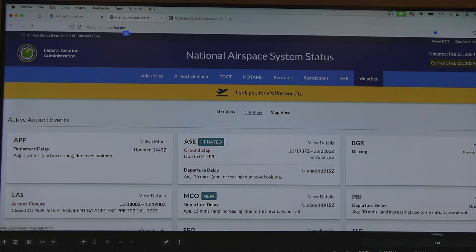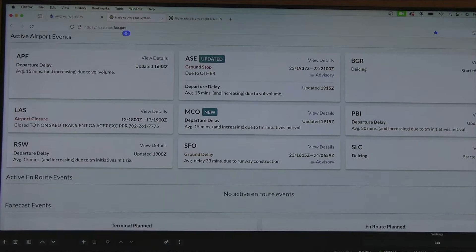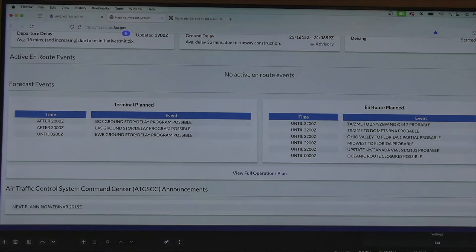We want to start at the website. Now let's go further and look at two boxes: 'En Route Planned' and 'Terminal Planned.' En route refers to the routes set up through air traffic control — lines that cross throughout the United States on different navigational aids. These en route events are giving dispatchers, pilots, and air traffic control a heads-up about probable issues dealing with the routes.